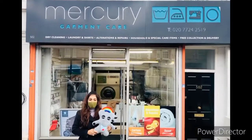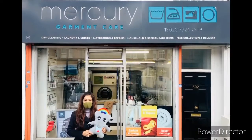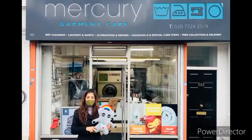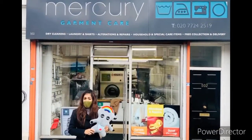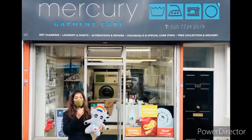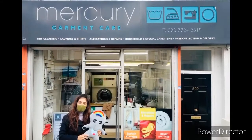Welcome back to INSEE's Imaginative World Storytelling. Today Spigbo and I are here at Mercury Garmin Care in central London. Spigbo is intrigued to know how clothes get dry cleaned, washed, steamed or even ironed. So come along with us and find out what the process is.